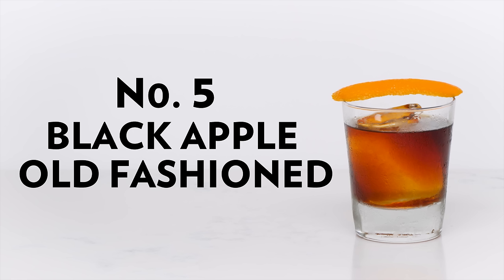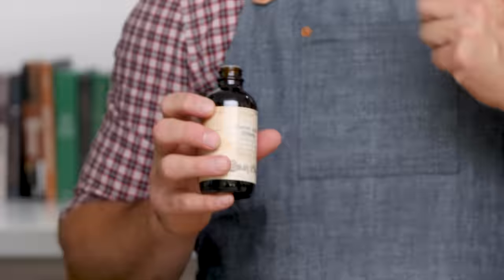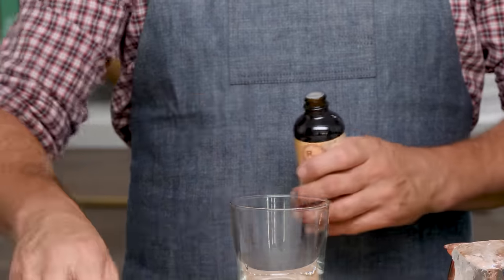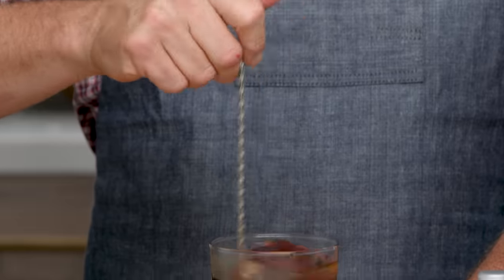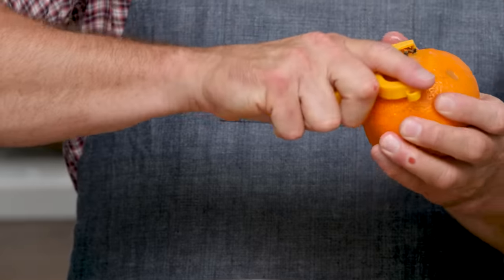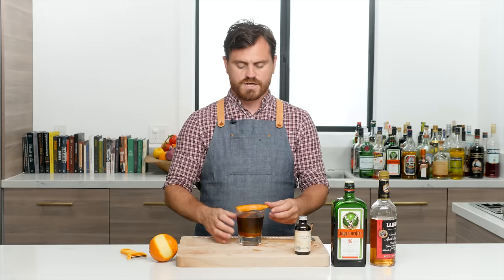This cocktail comes from Sother Teague, bar director of Amor y Amargo in New York City — one of the first amari-focused bars. The recipe calls for apple bitters; I'm using cherry-apple bitters from RD Bitters Company in San Diego, which are apple-forward with a hint of cherry. Two dashes of bitters, one ounce of bonded applejack, and an ounce and a half of Jägermeister. Add a big rock of ice and stir until nicely chilled. Finish with an expressed orange peel rested on top — that's the Black Apple Old-Fashioned.